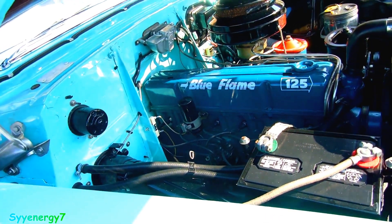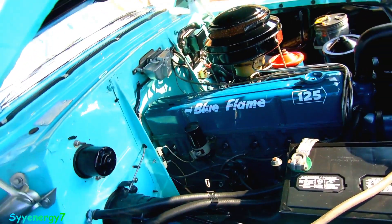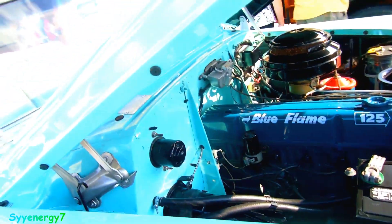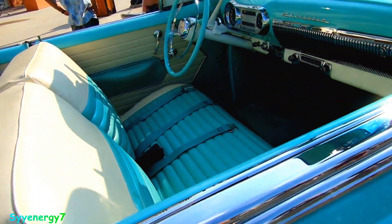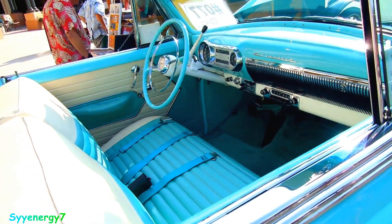I think the 125 is the horsepower, or maybe it's the torque — I believe it's the horsepower. It also had the cubic inches listed. Chevy had these six cylinders for quite some time. Thanks for looking, please do not touch. A lot of people ignore the '54s because the '55s came out with a lot different design.